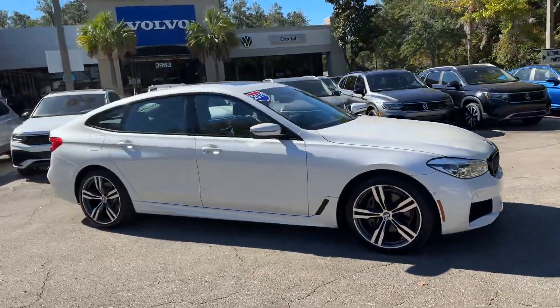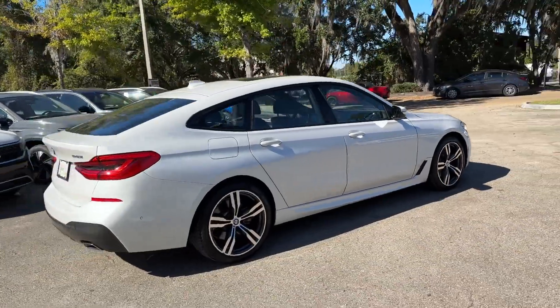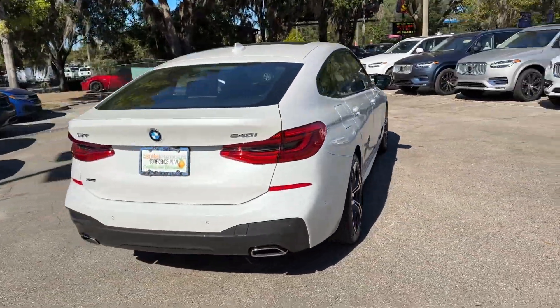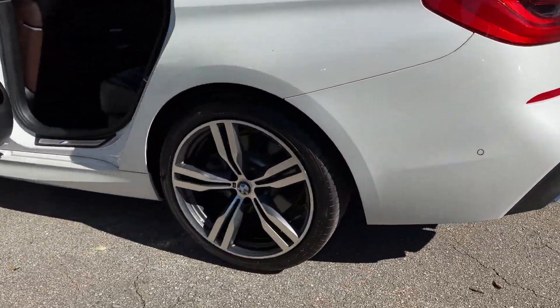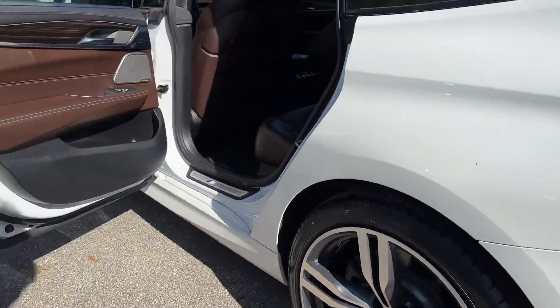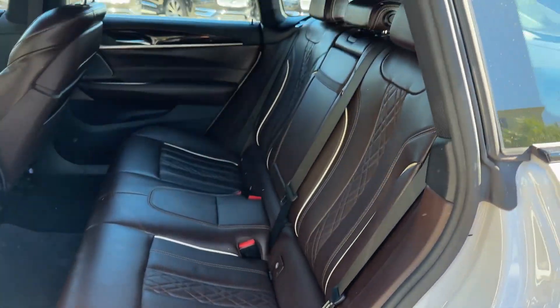2019 BMW 6 Series — this sedan combines safety and comfort with style and performance. You'll absolutely love all of the included premium features such as cross-traffic alert, lane keeping assist, side view mirrors with turn signals, lane departure warning, Wi-Fi hotspot, satellite radio, and navigation.